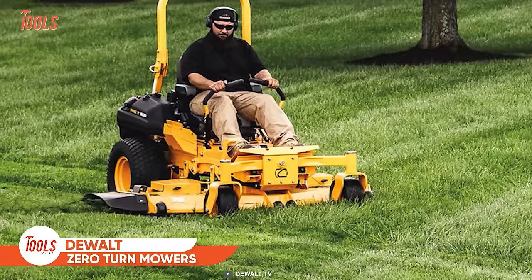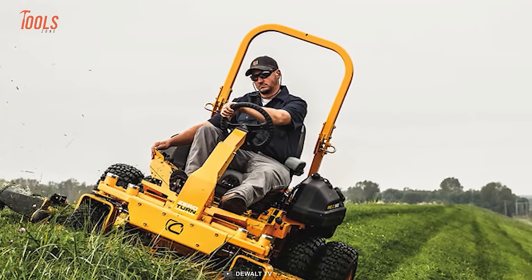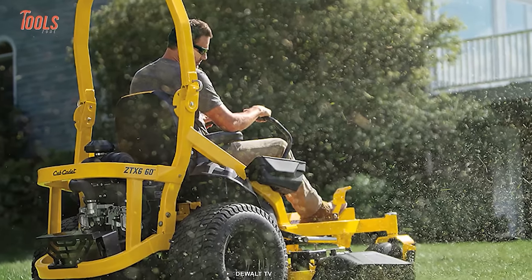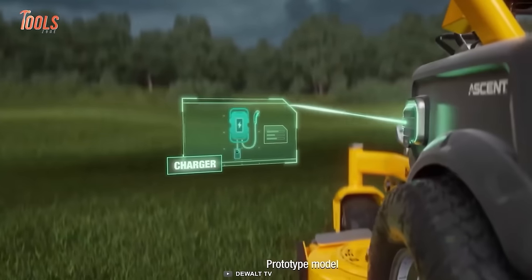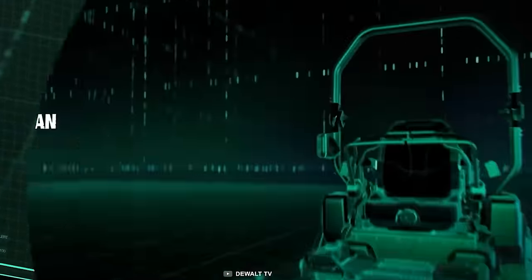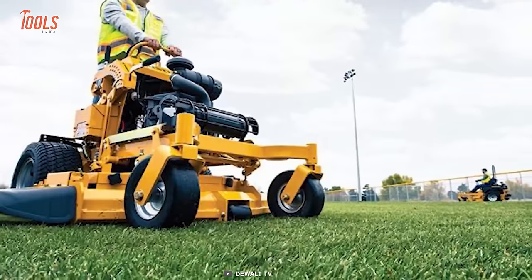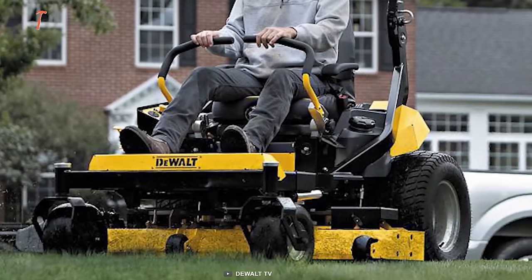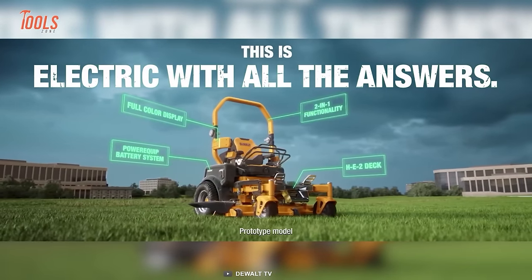This DEWALT zero-turn mower has revolutionized the way you use a mower. With a comprehensive electric ecosystem and multiple charging options, plus 5 swappable batteries, it offers day-long runtime for commercial use. It features the HE2 high-efficiency cutting deck for elite cut quality while using less power. The superior X-Blade technology maintains high precision job after job, and the motor generates as low vibration and noise as possible so it won't bother your neighbors.